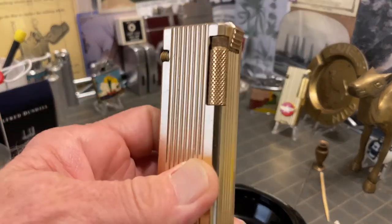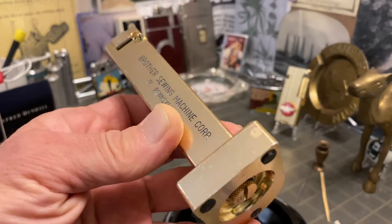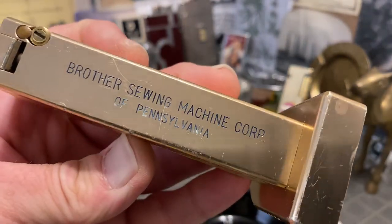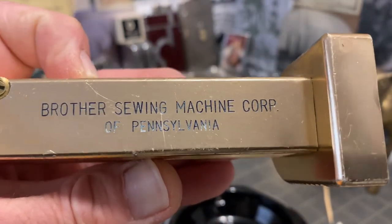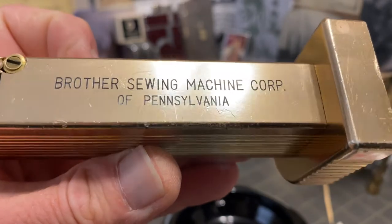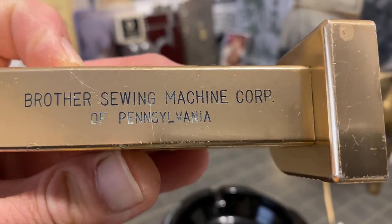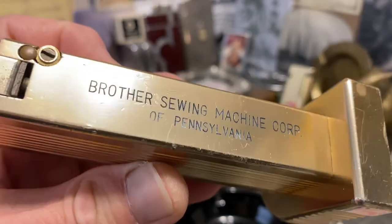It does show scratches, scuffs, dings, finish loss, stains, and paint loss. To the lettering there — it says Brother Sewing Machine Corp of Pennsylvania. Looks like most of the paint is there in the upper lettering; it's mostly in the 'of Pennsylvania' portion where it is missing.